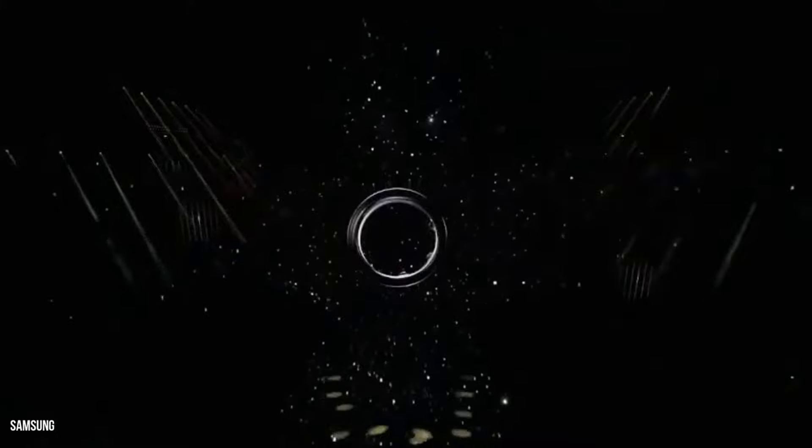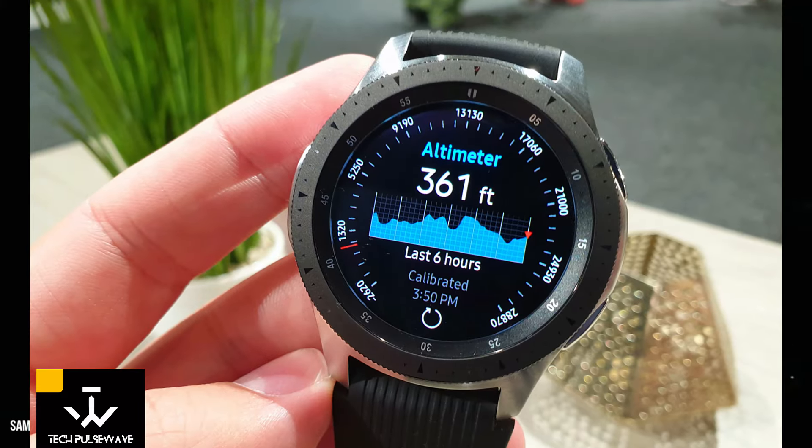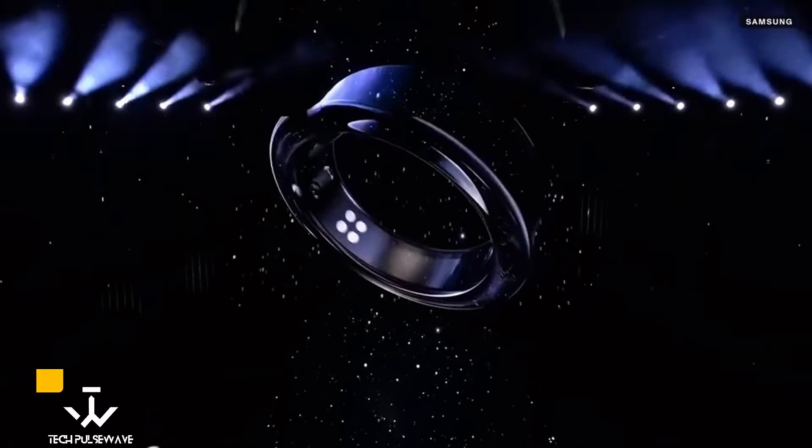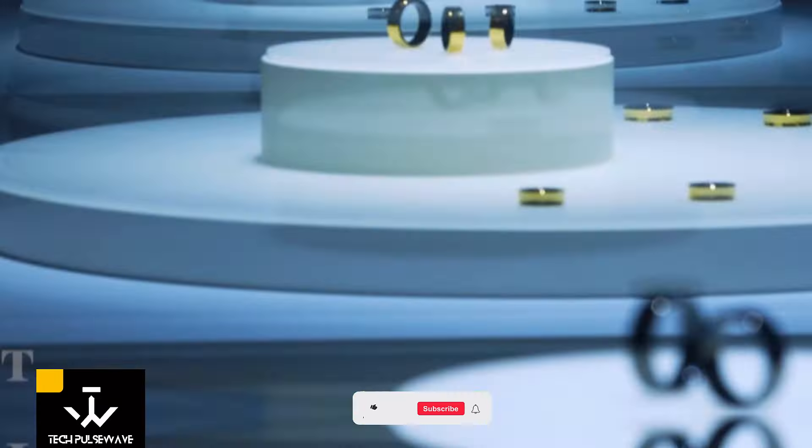Samsung has been a leader in the wearables market for years with its popular line of Galaxy smartwatches. But now they're venturing into new territory with the Galaxy Ring, a sleek and stylish smart ring designed to revolutionize health tracking.